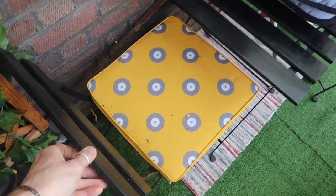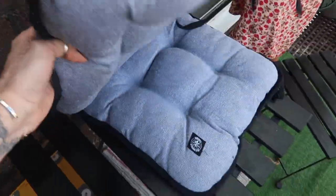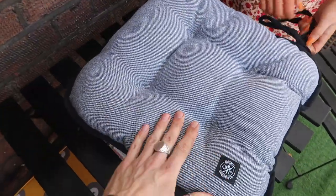We're just going to replace these seat mats — these are from Home Bargains and they were around £6.99. We just thought they'd be nice with a monochrome effect and they're more padded, so we're going to swap these out now.